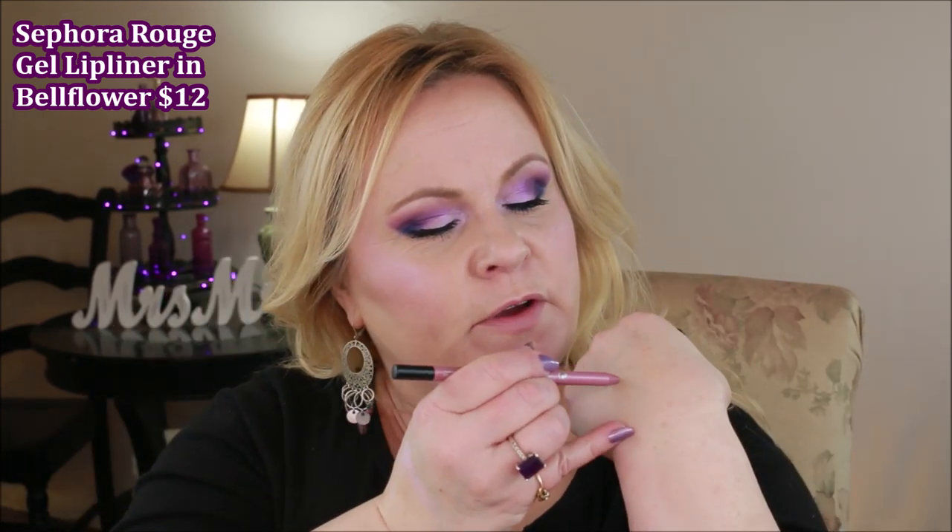For lips, I'm using a Sephora Rouge Gel Lip Liner in Bellflower. When you swatch it, it looks very purple, which is gorgeous — on the lips it won't look quite as purple since my lips have some natural color. I fill in mostly with Bellflower, then I pop the Milani highlighter right in the middle of my lips. It looks a little blue at first, but we take care of that with an L'Oréal lip gloss called Galactic Lumière, which I apply all over everything. Then I give my face a little spray with my Flower Beauty hydrating setting spray.